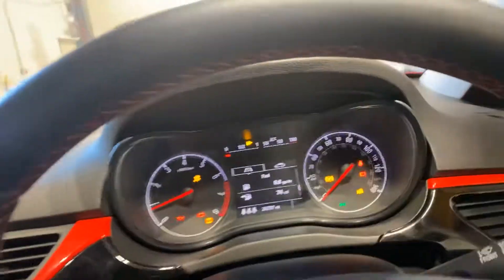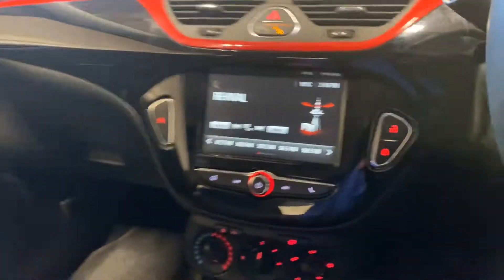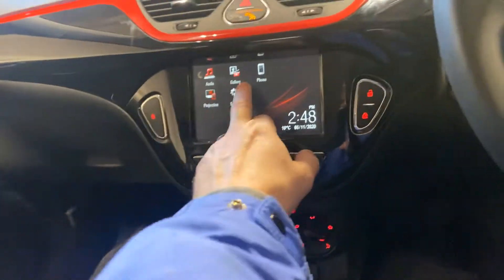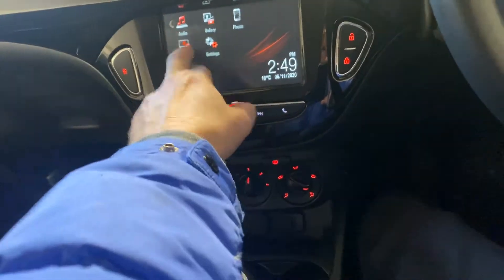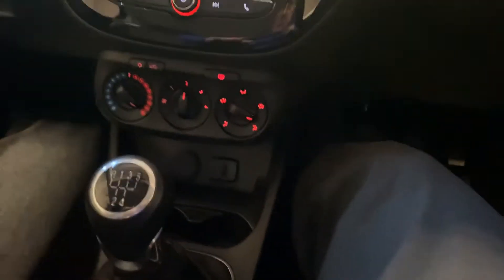So it's done 28,000 miles, which is absolutely nothing. It's got a touchscreen media unit. You can link your phone up and also project what's on your phone — I think that means you can put the phone through the USB socket, so it's quite a nice feature.